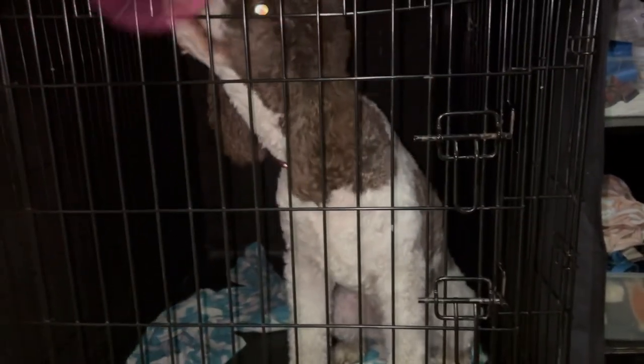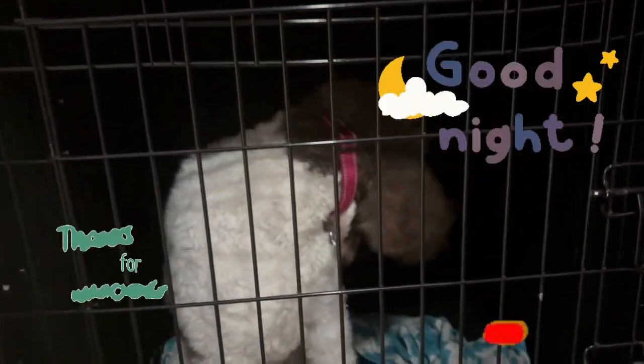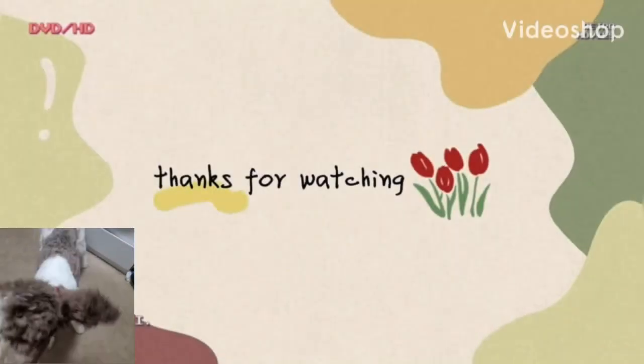If you enjoyed this video, please be sure to like, subscribe, and hit that notification bell so that you can stay updated on Maggie's journey. Thank you so much for watching. We hope to see you next time. Good night, bye!